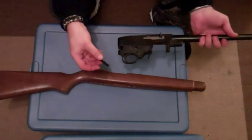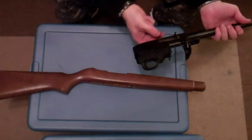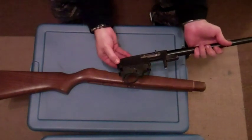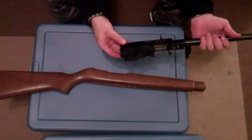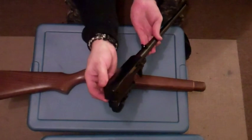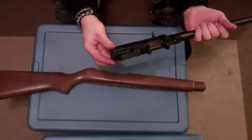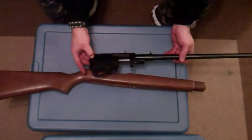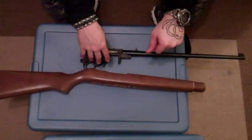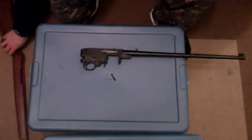The other thing to be careful of is this pin right here which holds the receiver into the barrel — just make sure that stays in. It will fall out, so just make sure it's back in and even. You don't want it to stick out. You want it to be flush so it sits directly into the stock. And remember that for all the different stock scenarios. That's how you take it out, and it works the same with all the different stocks.